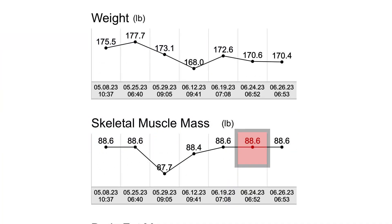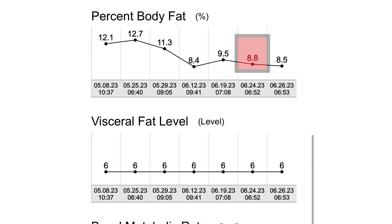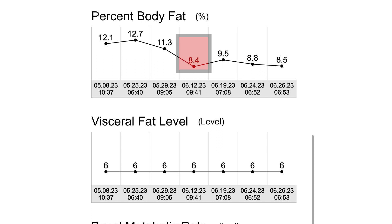I've also been doing an in-body test every single week. My skeletal muscle is holding pretty steady at 88.6 pounds via the in-body, and my fat mass is dropping. Percent body fat is dropping as well — it had me at 8.8% as of 6/24. The test prior to that was 9.5%, and then I had a lower one at 8.4%, but the in-body is pretty volatile based on hydration levels. You want to be as consistent as possible with all things when using these testing modalities, because hydration level is really going to impact what the in-body shows.